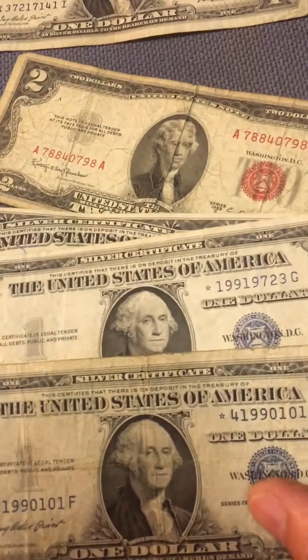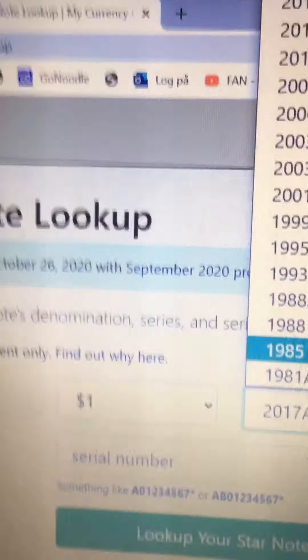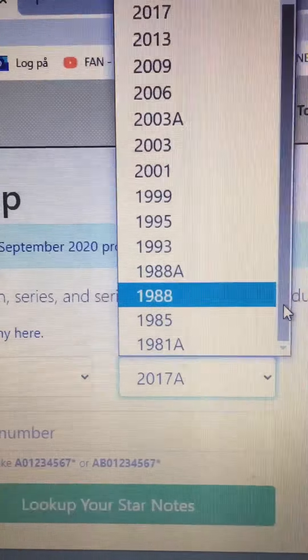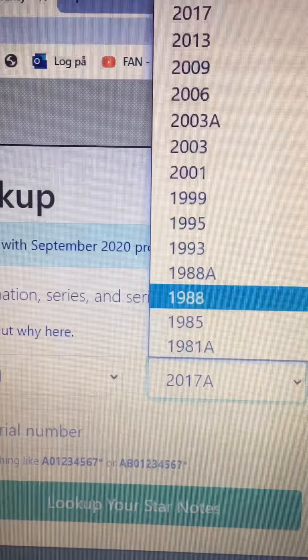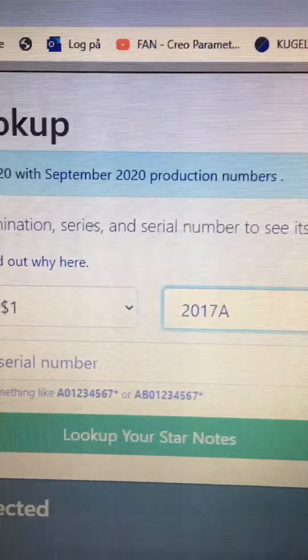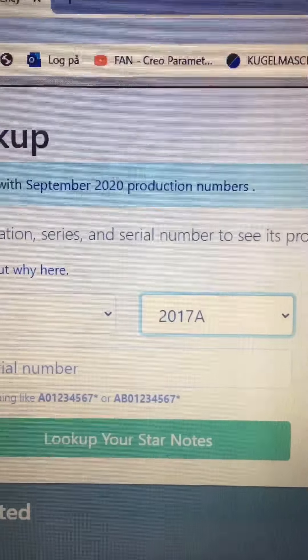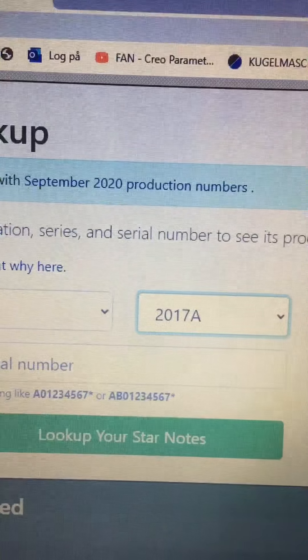I'm very happy to have found these two paper money notes. I can see here — going back to 1935, the oldest one here is 1981A. It's difficult to know how many paper money notes they made at that time.